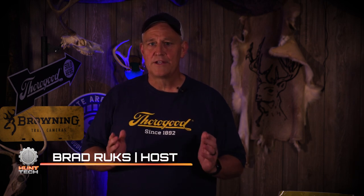Welcome to Deer Tech. Today I want to talk about something that's near and dear to me, and that's food plots — especially food plot strategy.